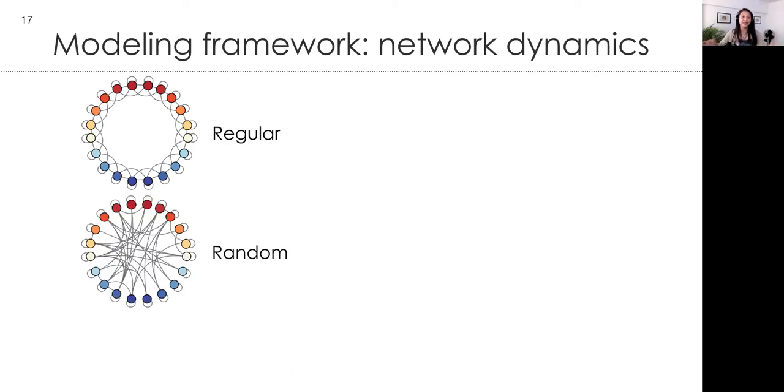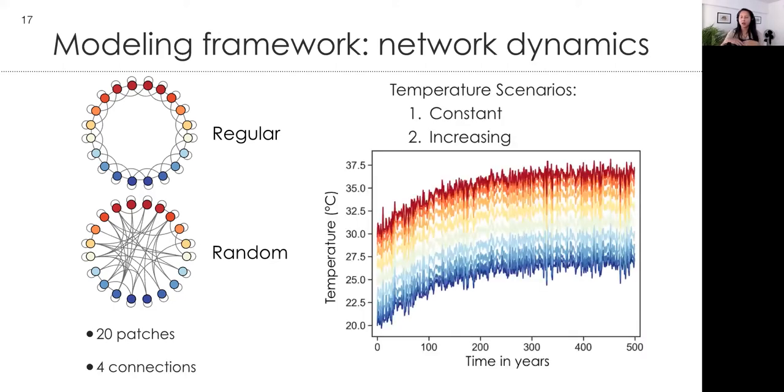For network-scale dynamics we used the regular and random configurations, with each patch connected to four other patches. In the regular network, warm patches only exchange individuals with other relatively warm patches. In the random network, you can be connected to a similar or very different environment. We had 20 patches, first ran the model under constant temperature, then imposed an increasing climate change scenario where temperature increased for about 250 years, then tracked it for another 300 or so years — so the temperature eventually plateaus.